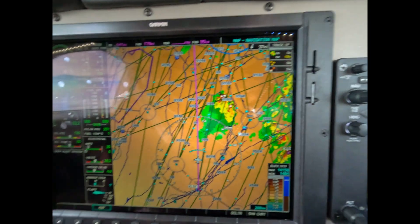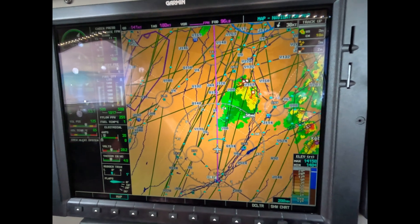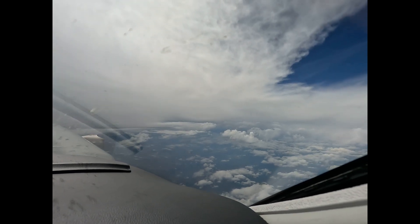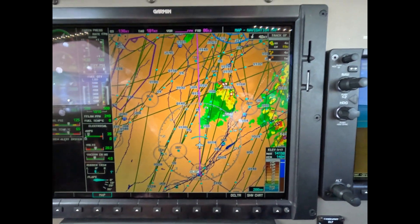This is the next event that we need to watch and strategically go where we want to go. Out the window, not much, but there's definitely something over there. This is a better clue — it has lightning in it, so we're not wanting to get anywhere near it.